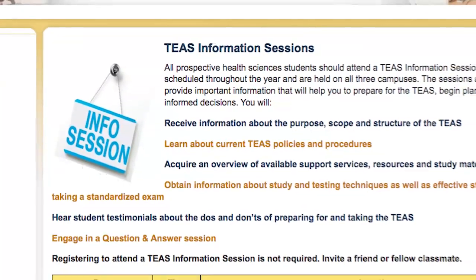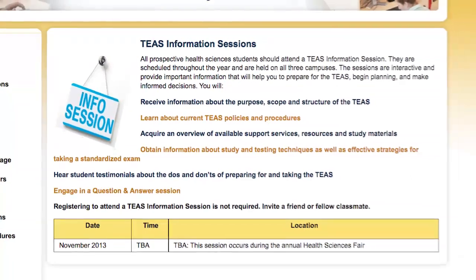Be sure to attend the next TEAS information session to receive updates. I hope this video has been helpful. And remember, to get the most current information about the TEAS, including any revisions in policies and procedures or the addition of new resources, I encourage you to attend a TEAS information session. Thank you for joining me. Happy studying, and enjoy the journey.